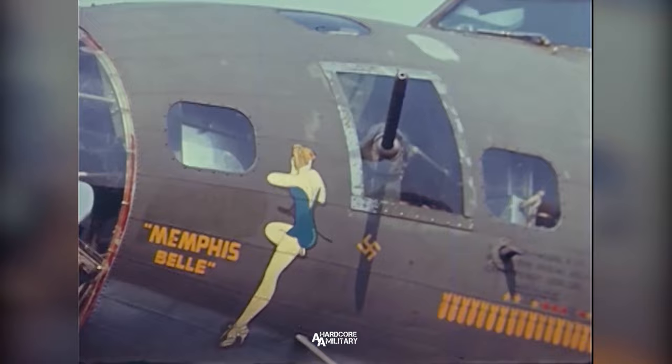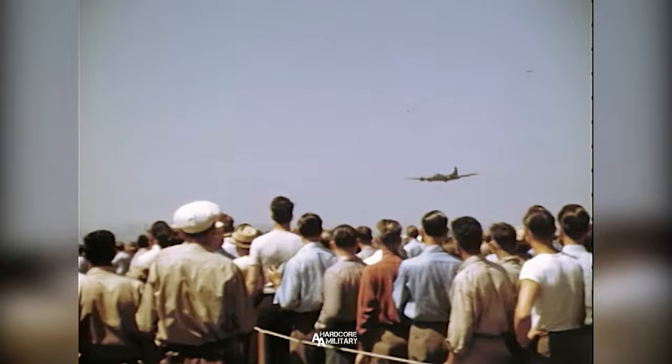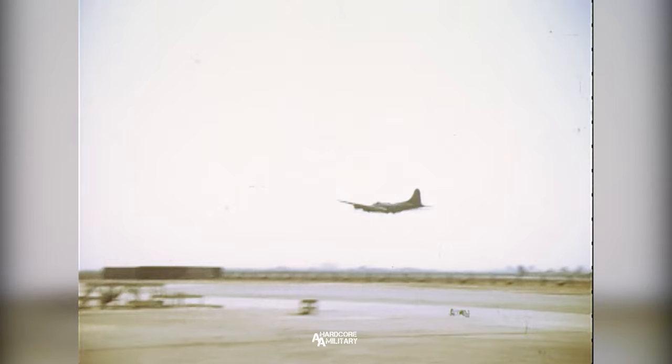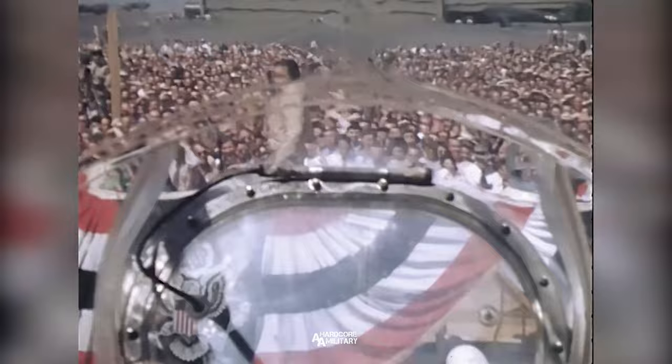The most important markings — the nose art, the name Memphis Belle, the bombs, and so on — were on the aircraft. The publicity markings, as we've come to call them, came in very late May or early June, about the time that the Memphis Belle was transferred out of the 91st Bomb Group. Then it really became a publicity effort for the War Bond tour. That's a very important part of the history of the aircraft, and something we want to make sure the public is aware of.